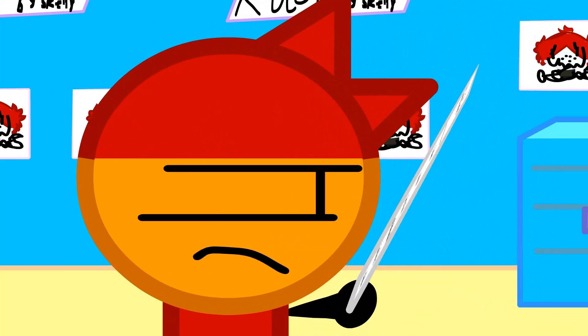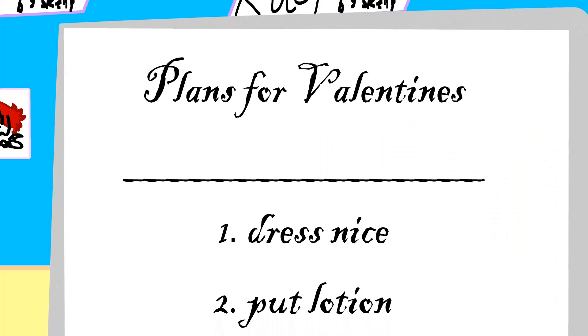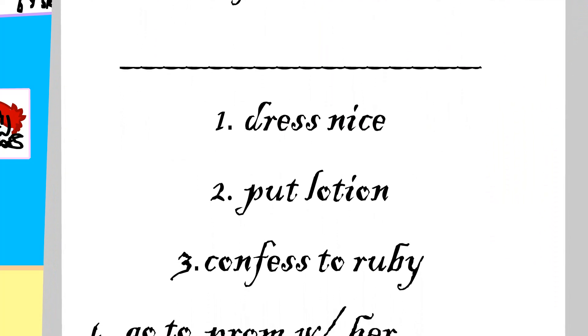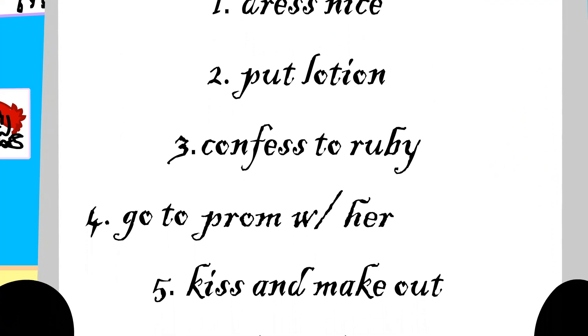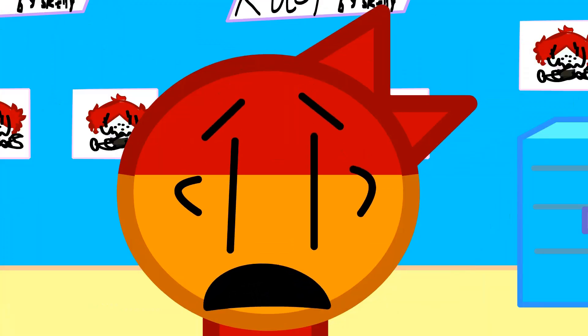What's this? Plans for Valentine's: dress nice, put lotion, the best for Ruby, go to Barberford, kiss in the bathroom! He's got plans! I got plans too!